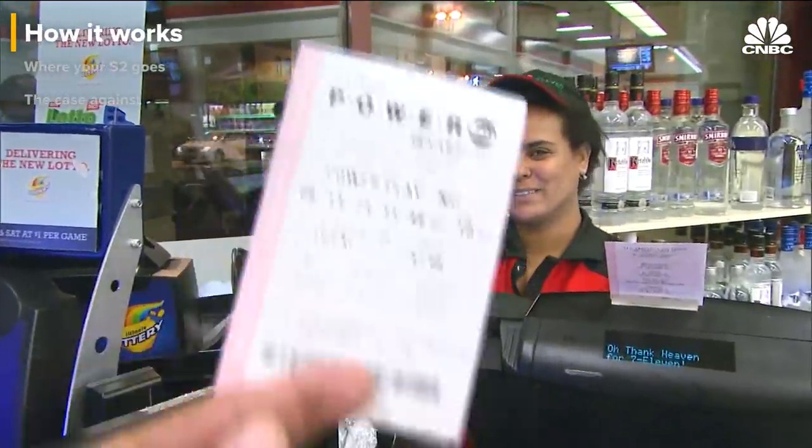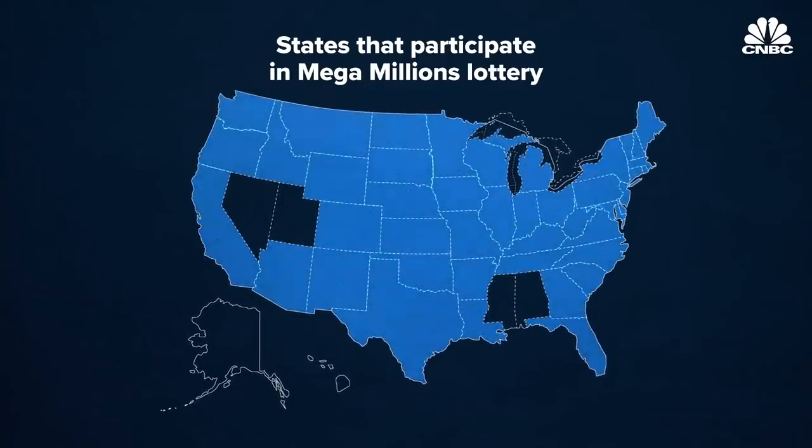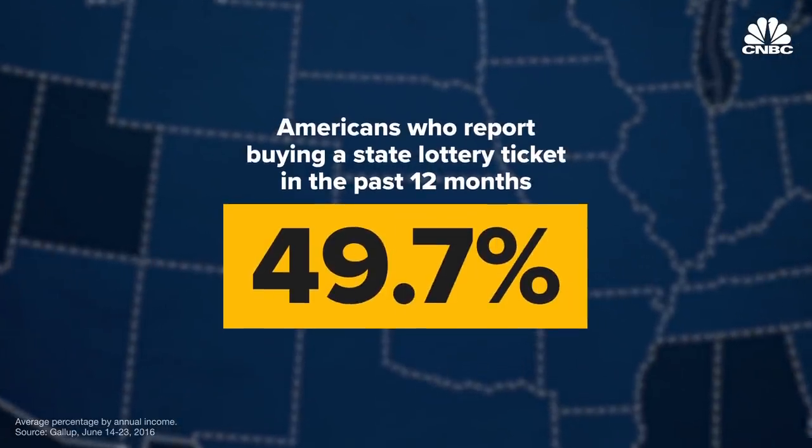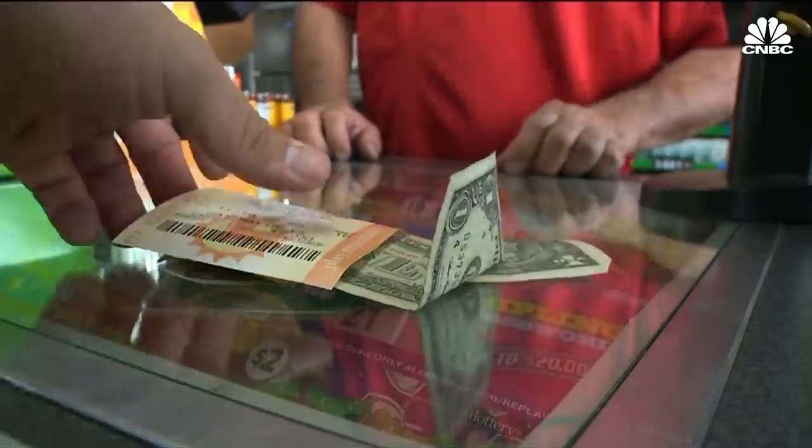Chances are, if you're 18 or older, you've probably played the lottery. 95% of the country lives in a lottery state, and roughly half of Americans say they play. That makes it the country's most popular form of gambling by a long shot. And the game doesn't discriminate.